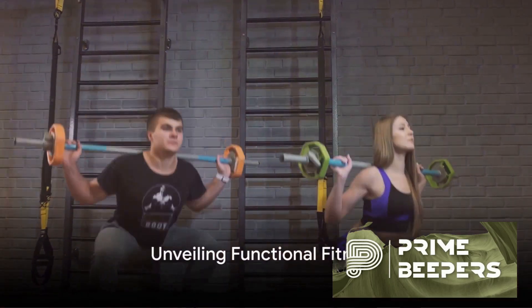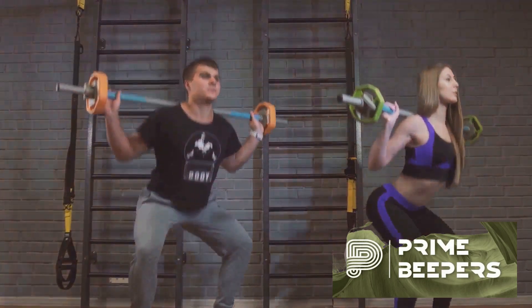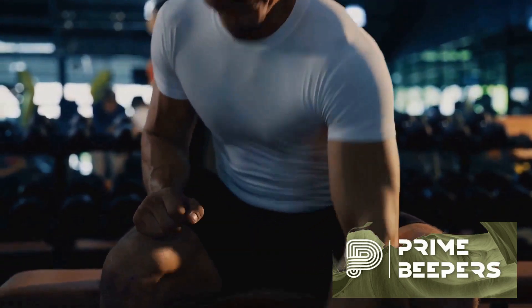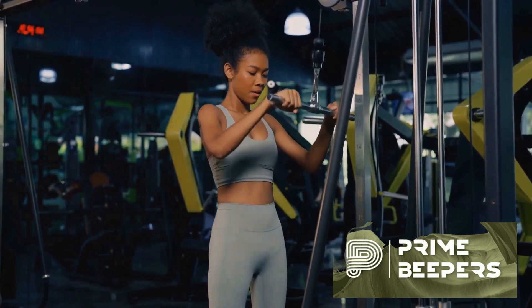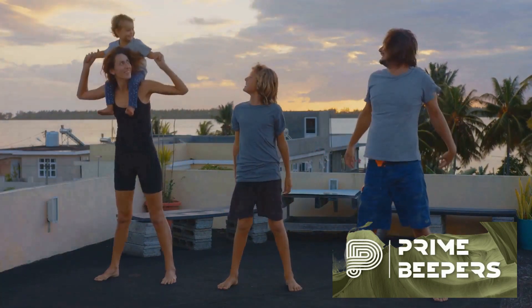Imagine a form of exercise that not only keeps you fit, but also makes your daily tasks easier. Welcome to the world of functional fitness. This unique approach to exercise is all about enhancing your ability to perform everyday tasks more efficiently and safely. Rather than just lifting heavy weights or running marathons, functional fitness focuses on exercises that target movements common in your daily life.